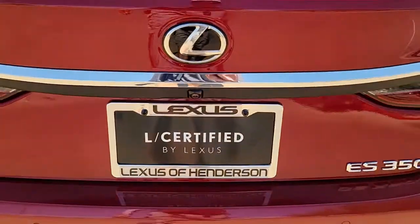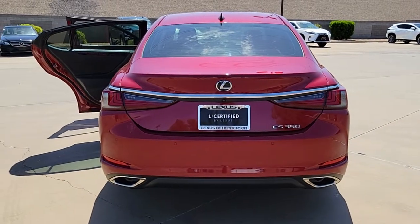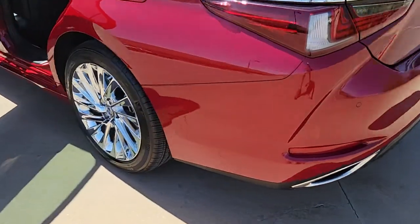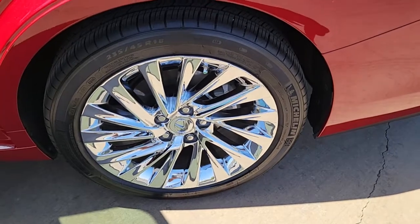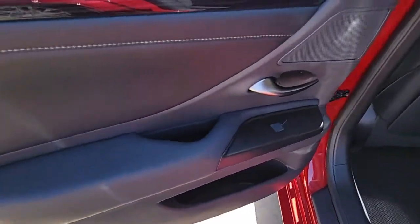The following are some of this vehicle's highlighted options: universal garage door opener, engine immobilizer. Luxury-minded with a tech-savvy soul — that's the ES. See for yourself when you take it out for a test drive. Our professional staff looks forward to giving you excellent service.